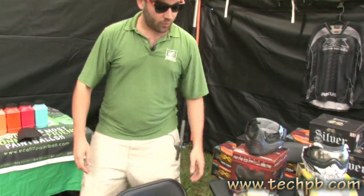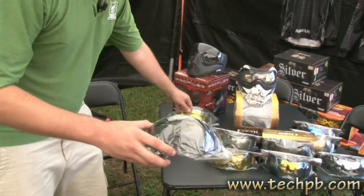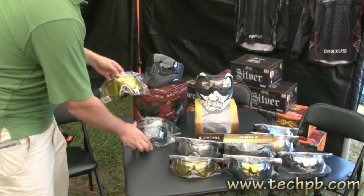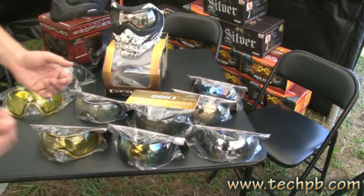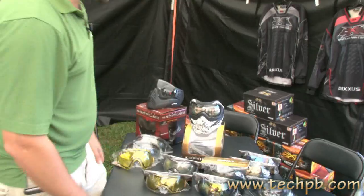We have our long-awaited profiler lenses in thermal dual pane. You can see it better there on our yellow, clear, and all our mirrors. And of course, long-awaited — the Grille. All the thermals ready to go. All four mirror colors: blue, chrome, burnt orange, gold — the whole nine.